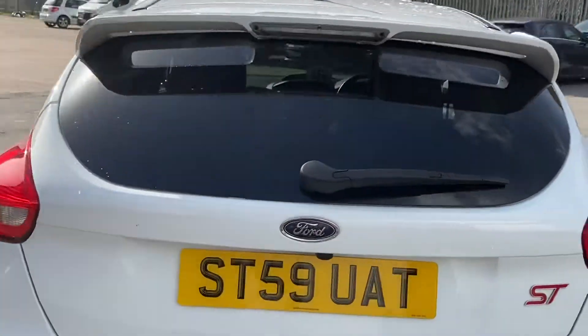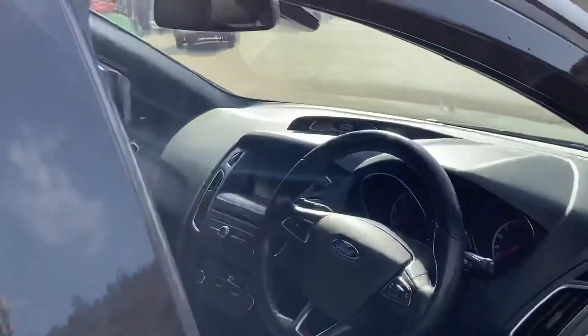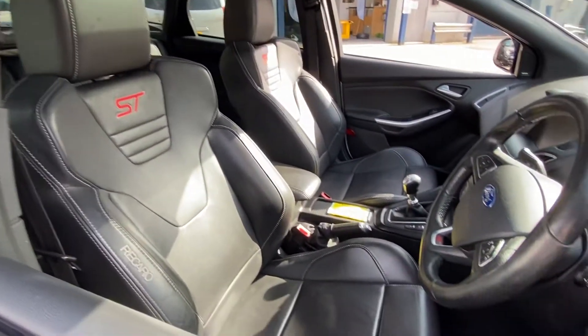There's a private plate, which is now off the vehicle. The car's covered 51,000 miles. Beautiful, beautiful car.